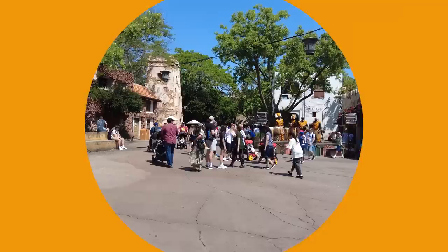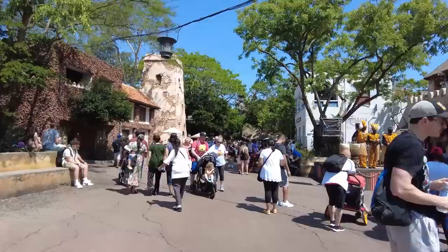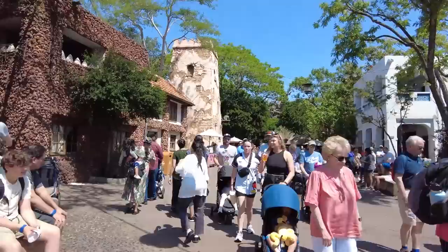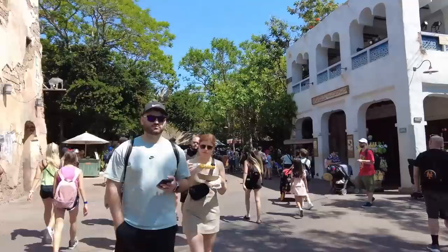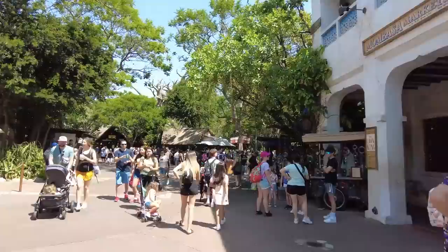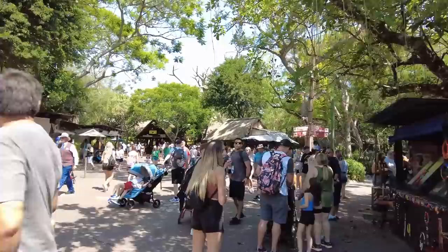First up: Caring for Giants. This is an hour-long experience that kicks off right here in Africa near Kilimanjaro Safaris. It is $35 per person and you have to be at least four years old. They have a couple of different experiences like this here in Animal Kingdom — there's also a tour with the rhinos, and if you want to go more extreme, they've got Wild Africa Trek. There's also a sunset safari where you dine with drinks out on the Boma with the animals. But today we are going to get up close and personal with some elephants.